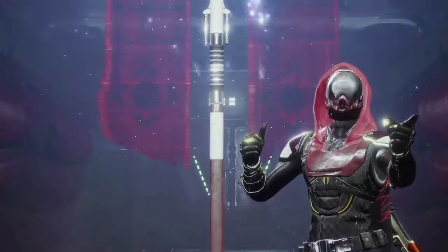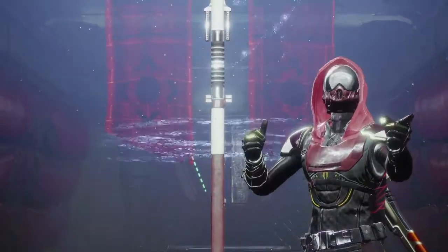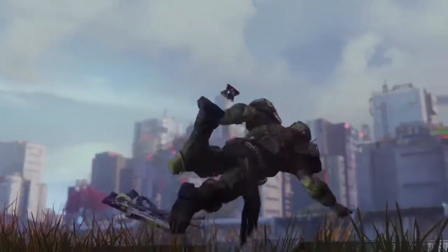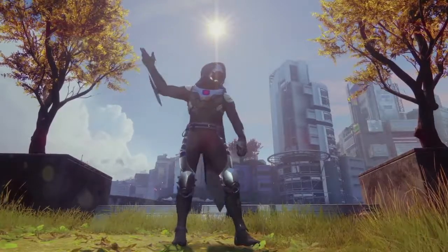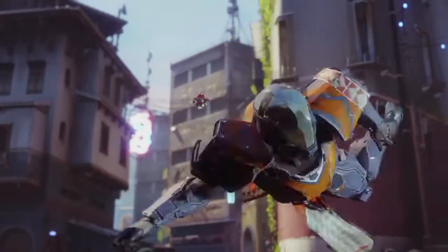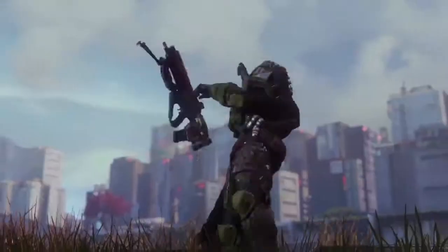Next up, we got a look at some possible new emotes coming to Destiny 2. We got a pretty simple one with a thumbs up in front of the control point or control flag with a Hunter. And then at the very end, we got another cool emote where the Hunter is pointing his fingers, shooting a pretend gun at another Guardian.